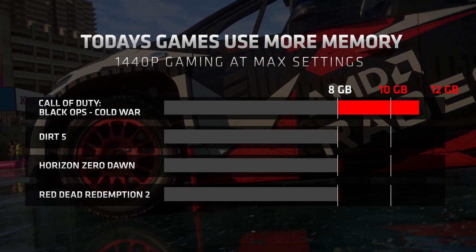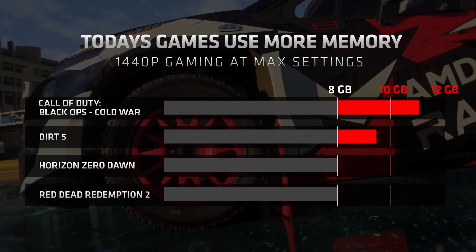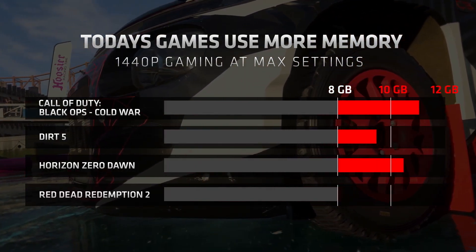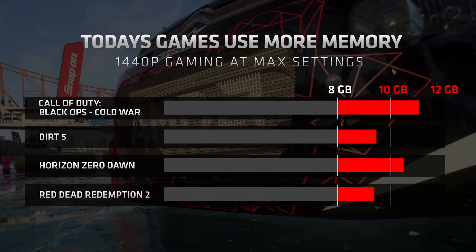Dirt 5 in DX12 Ultra High settings consumes 9.5 gigabytes. Horizon Zero Dawn DX12 Ultimate settings can easily use 10.4 gigabytes. And my favorite, Red Dead Redemption 2, Vulkan Ultra, 9.4 gigabytes.